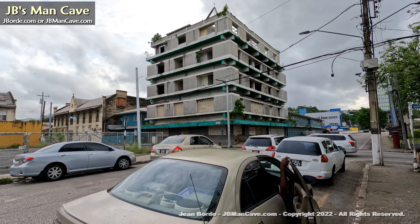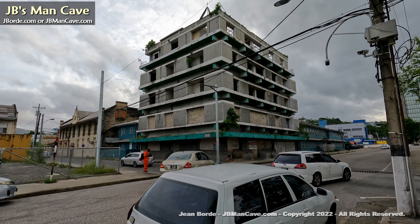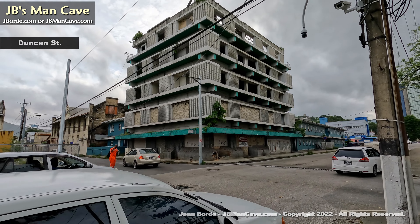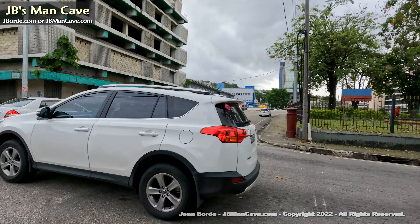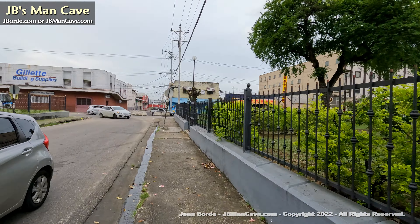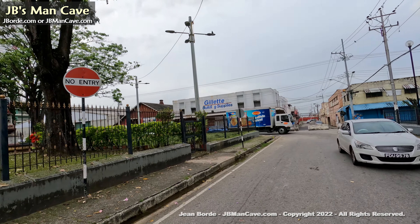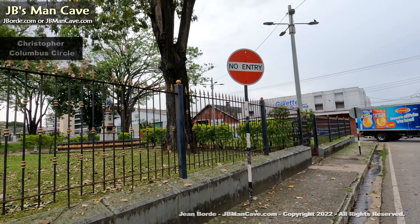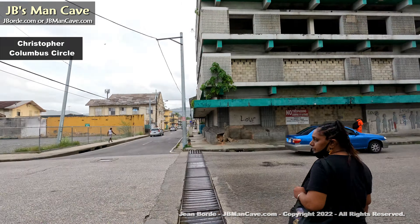This is the side of Port of Spain that I would dare say is the most neglected, and you can see a lot of derelict buildings — not as kept as maybe the west side, which has the Hyatt and so forth. That's the statue of Columbus.